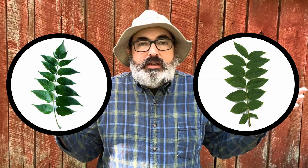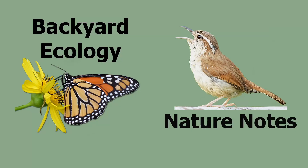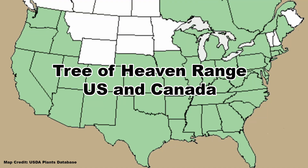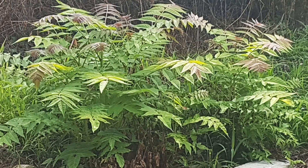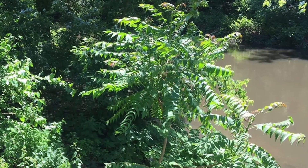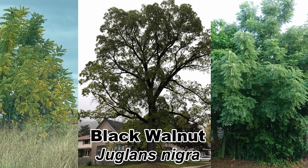This leaf comes from an invasive species and this leaf comes from a native nut-producing tree. What are these two trees and how do you tell them apart? The first leaf comes from the tree of heaven, Ailanthus altissima, a tree native to China that has been introduced into North America with disastrous results. It can be found dominating disturbed sites and often encroaches into and takes over native habitats. The second leaf is from the black walnut, Juglans nigra, a native North American tree that is economically important for the nuts and lumber it produces.